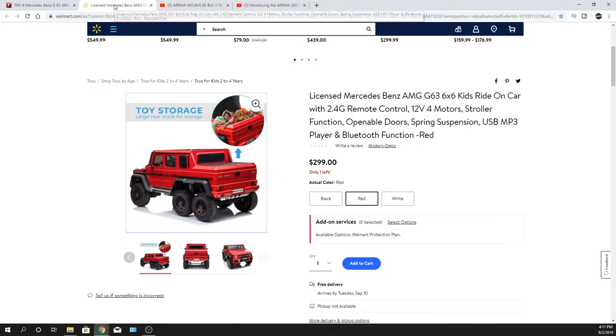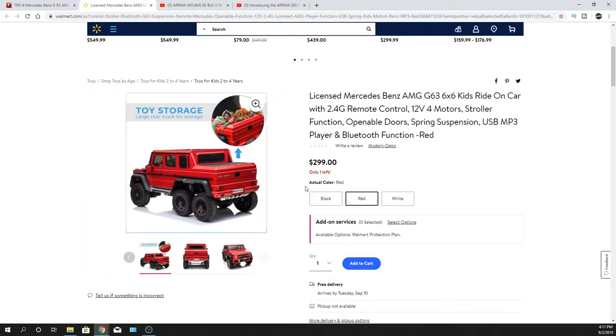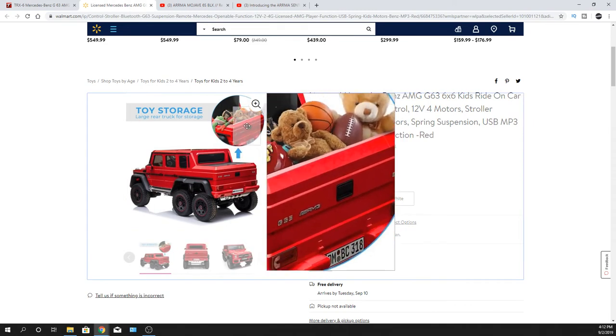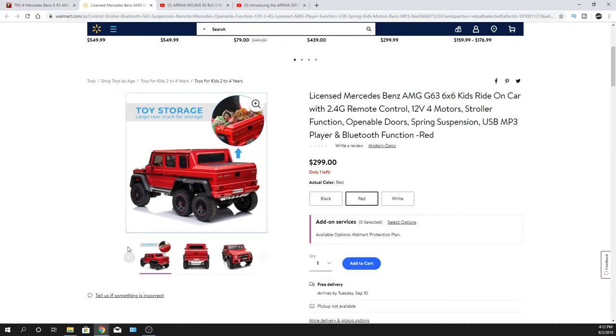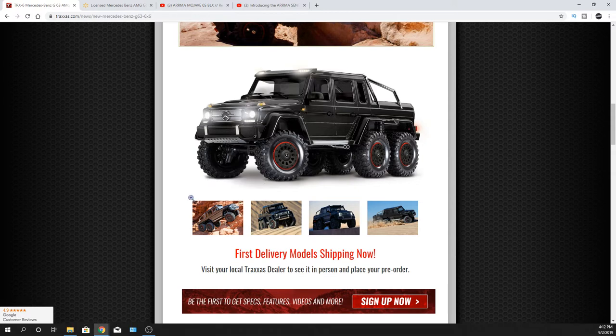I was also looking at Walmart when it came to their cars for kids — 300 bucks, man. And it's 2.4 gigahertz radio. Your kids can get in that. I thought it was kind of funny — put your teddy bears in there. I mean, that's a big size. I thought it's just kind of funny as far as the pricing and everything. Definitely a lot cheaper. It's also got an MP3 player, which is kind of cool — hit that on the trails, play some music. Now you can just do it right from your phone, but yeah.